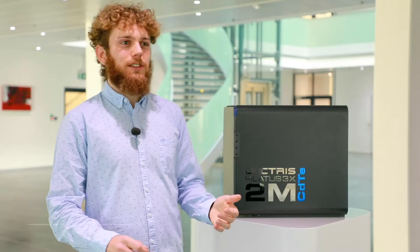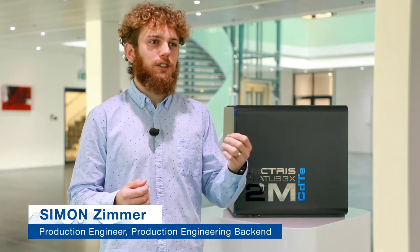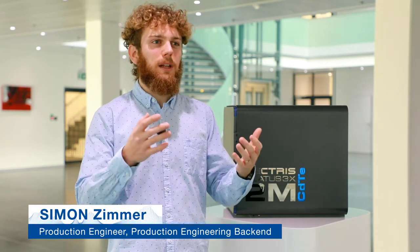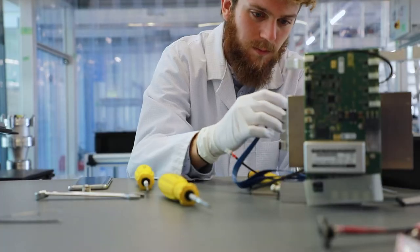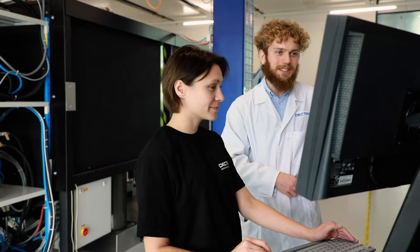Behind our detectors stands a great team of physicists and engineers who do an excellent job developing and building reliable, high-performance devices. We assemble, test them, and calibrate them in-house.